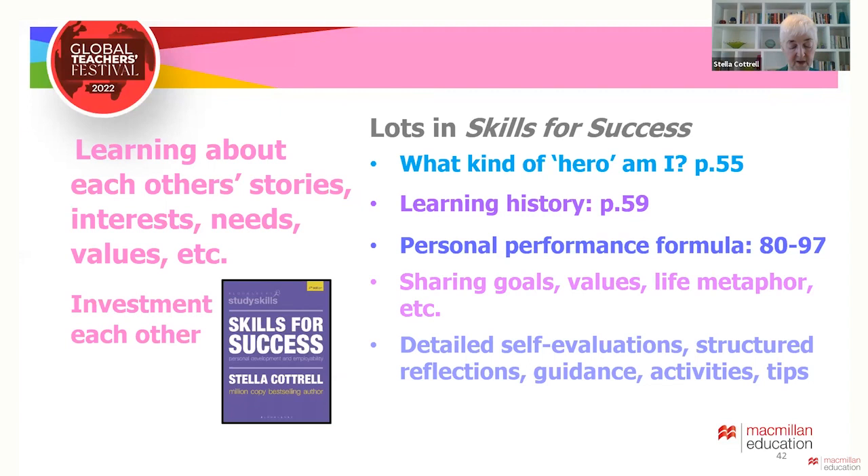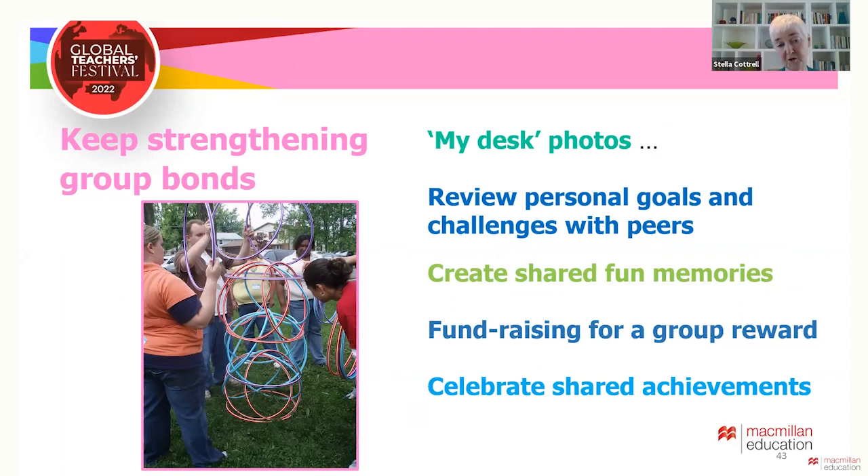All of this is especially useful if the class comes under pressure or when things go wrong. There are loads of ways that lecturers can stimulate a sense of group cohort — sharing 'my desk' photos with tips on how to get organised for study, reviewing personal goals and challenges so that peer investment in their story continues, creating shared memories through tasks where peers get to see a different side of each other, fundraising for a class reward like a trip or special lunch together, and celebrating shared achievements with group photos and web pages.